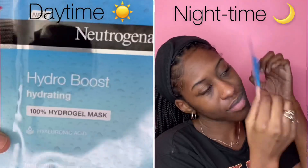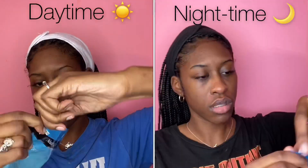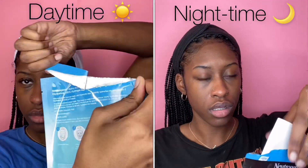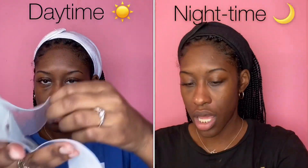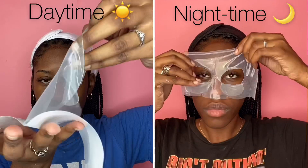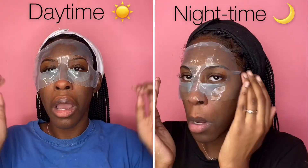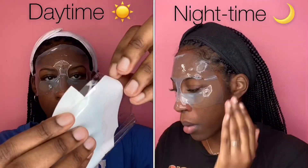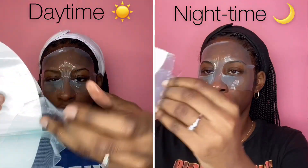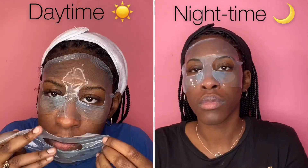It's mask time. I'm using the Neutrogena Hydro Boost Hydrogel Mask. I love this mask — it's just a big pile of hydration sitting on your face. It's not harsh at all. You can use this as many times a day as you want, versus other masks you can only use like three or four times a week. It's just amazing. Once that cold weather takes away your hydration from your face, make sure you pop one of these on — it can definitely restore the hydration in your face.